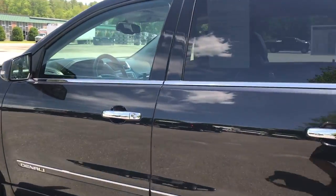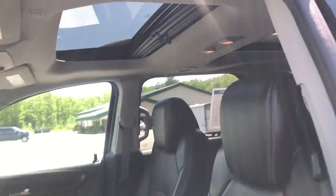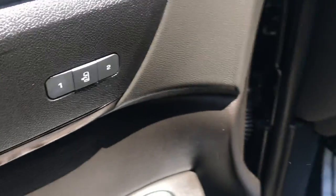Take a look at the interior here. As you can see, you've got your black leather interior. You've got your dual panel moonroof up top. Driver door panel here, you've got your power windows, mirrors, and locks. You've also got your memory settings for your power driver seat, and the controls for that are right there.